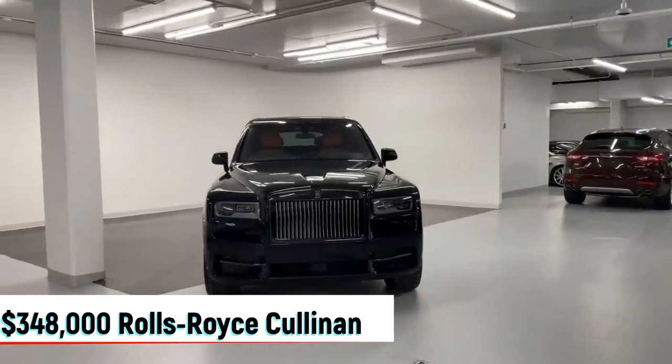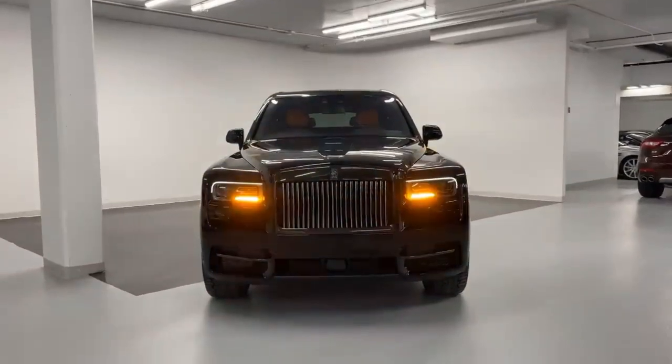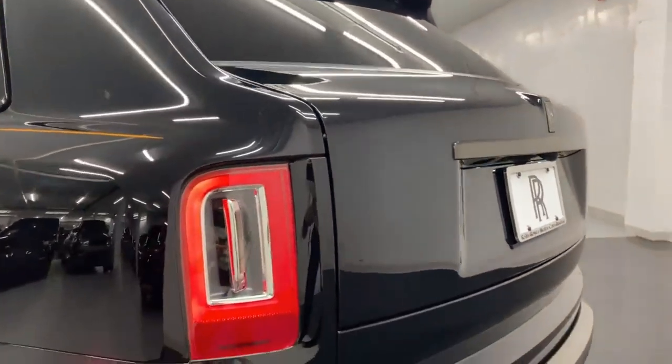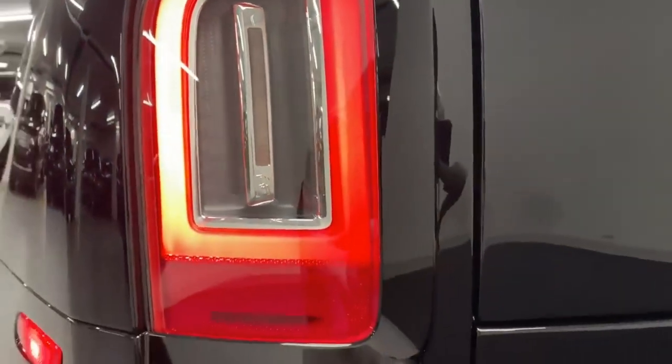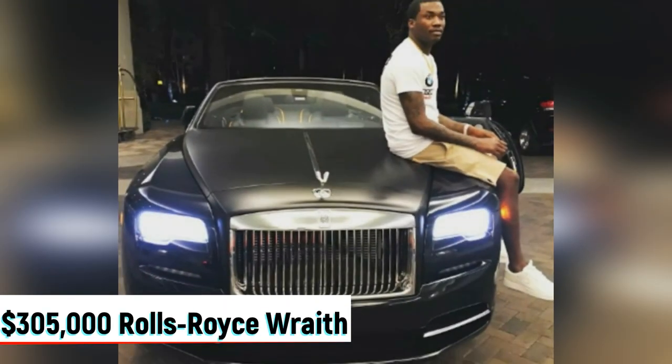Meek Mill's second most expensive Rolls Royce is the $348,000 Cullinan, the manufacturer's debut SUV. Two exclusive features of the Rolls Royce Cullinan are a retractable hood ornament and a pop-out tailgate picnic table.